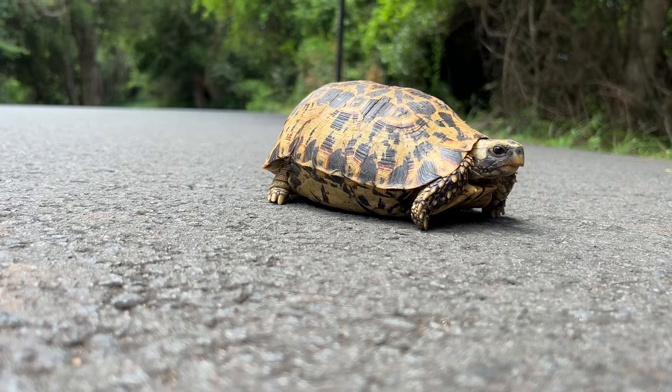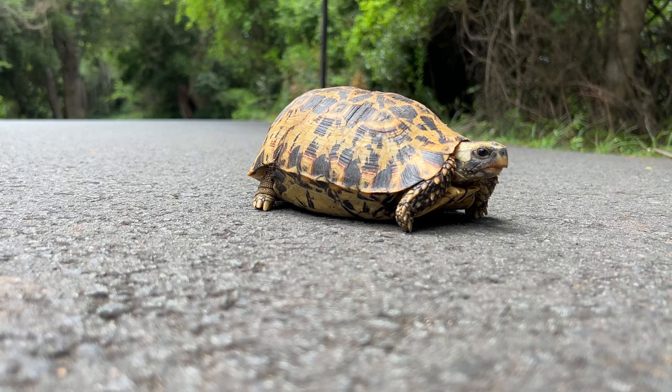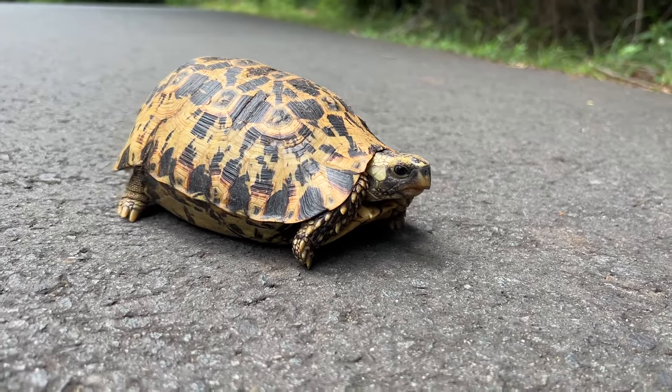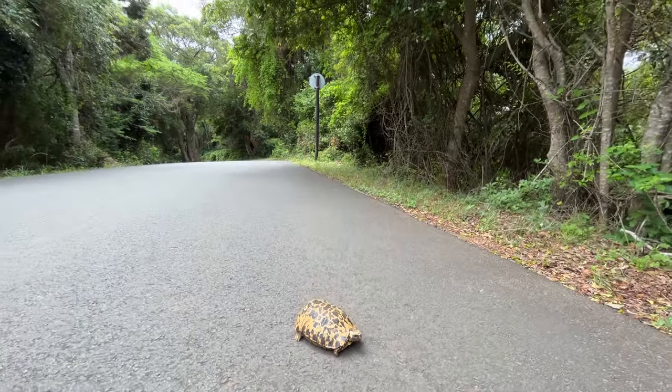Things like tropical house geckos or dwarf geckos. We just got this beautiful female eastern hinge tortoise just sitting on the road, as we were driving through this little forested section. These guys often get hit by cars, so we are just going to pick her up and let her go back into the forest.